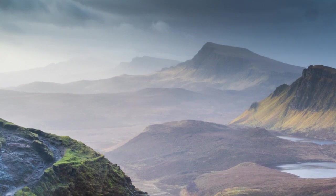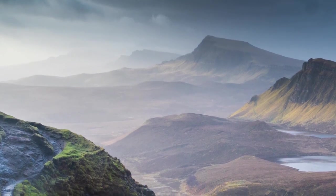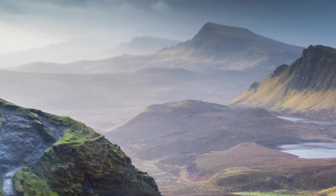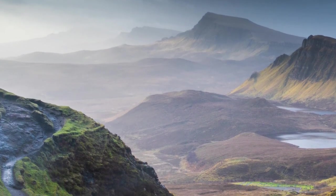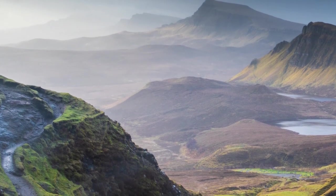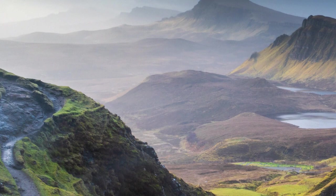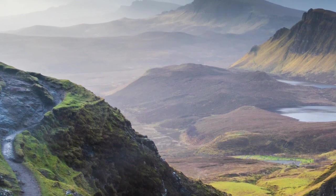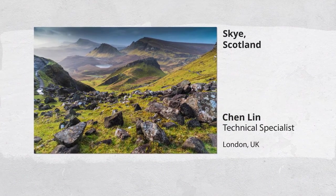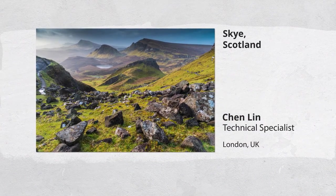Those are the kind of places that you go and you feel more connected to the ground, to nature, that are very isolated. You don't feel interrupted by cityscape. That's what I like mostly in photography — the ability to go around and see beautiful places and try to expose it to other people.